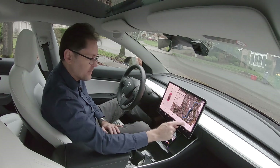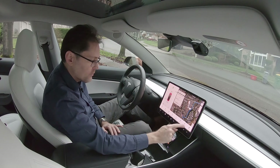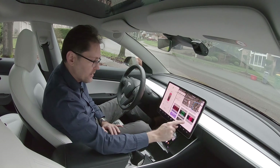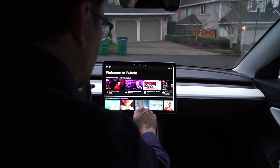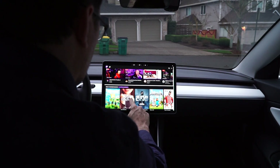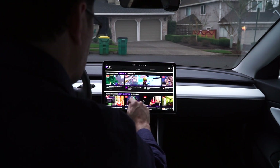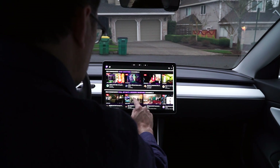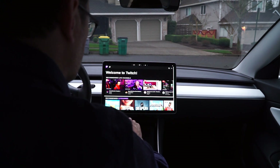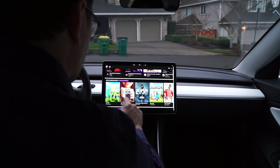Going back to the other updates — under entertainment, here's Twitch. It looks like a nice interface. I'm not super familiar with Twitch; I've only been on there a little bit to look at a local comedian, but it's kind of like a more hip version of YouTube for watching usually live streaming and video games.